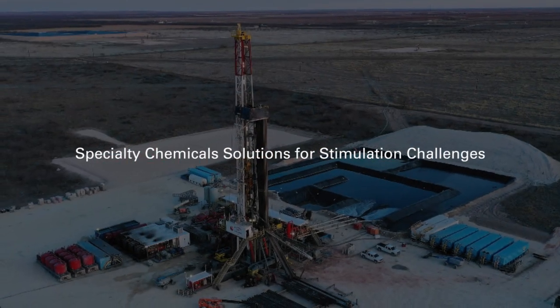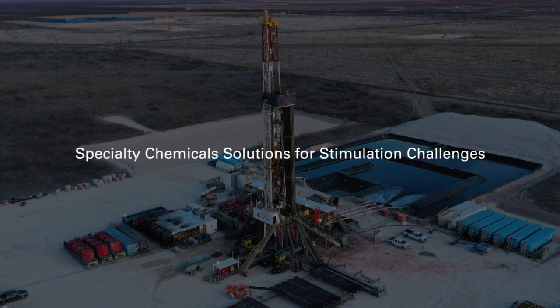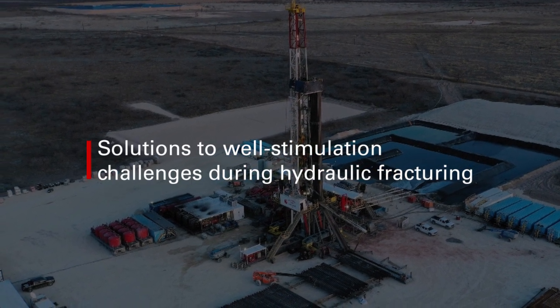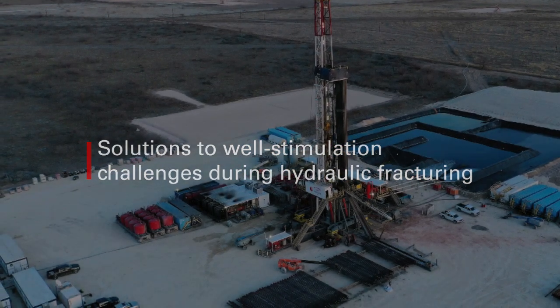Multichem, a Halliburton service, is committed to helping our customers control costs and achieve production objectives. In this video, two of our experts present solutions to well stimulation challenges during hydraulic fracturing.